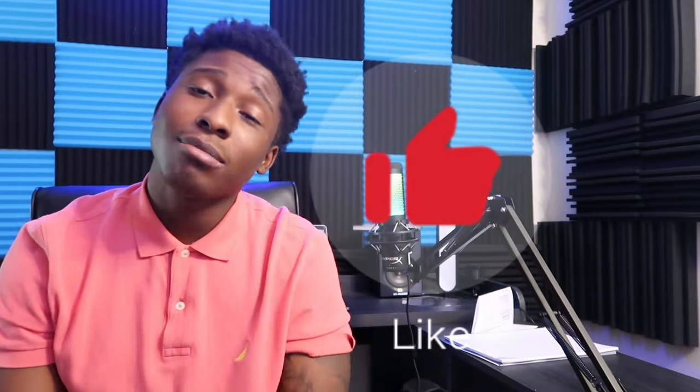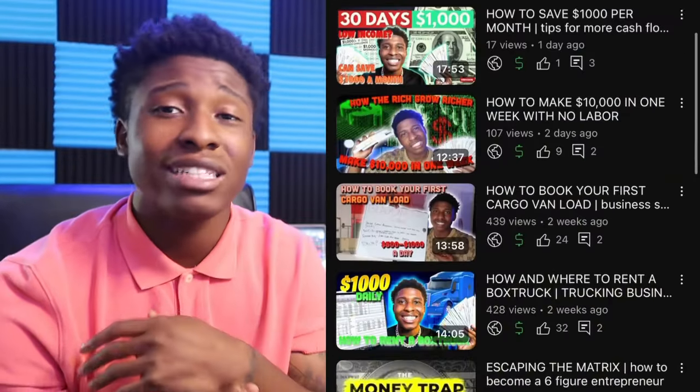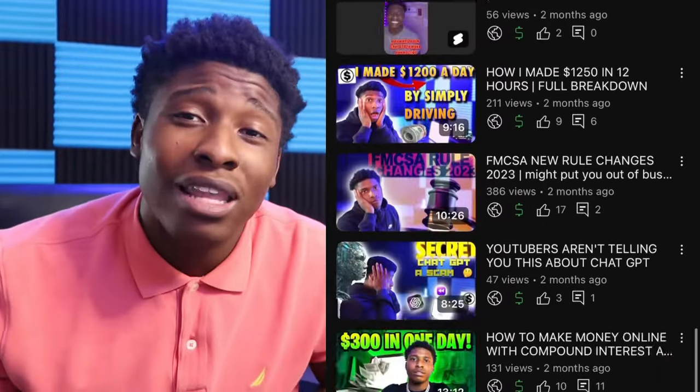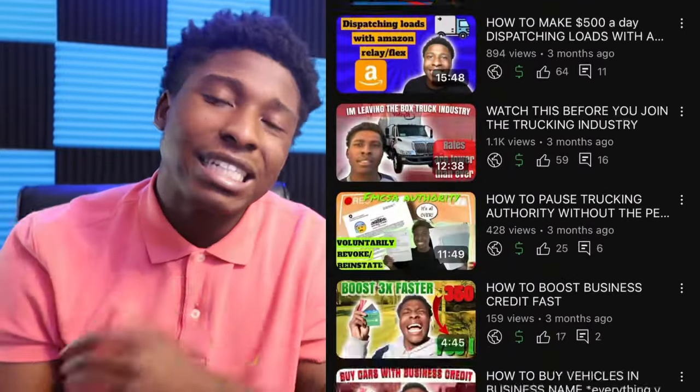That is it for this video. I hope you guys enjoyed it. Please leave it a big thumbs up and don't forget to subscribe to the channel for more investing content, more information about trucking, how to get started in box trucks, cargo vans, and making money online. We do a lot of different things over here on this channel — this is Black Investors Group where we simplify making money the easiest way imaginable, so that almost anyone can start making this money.